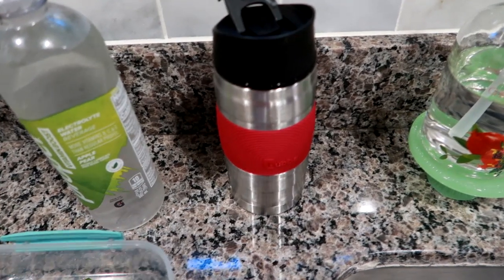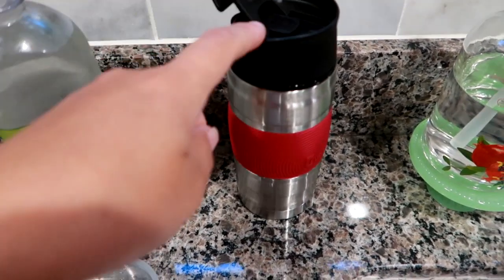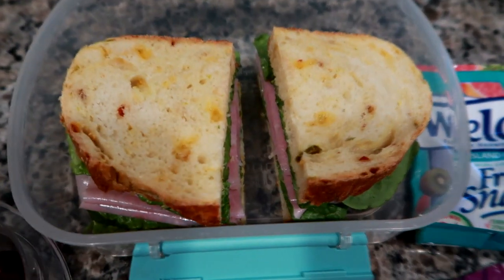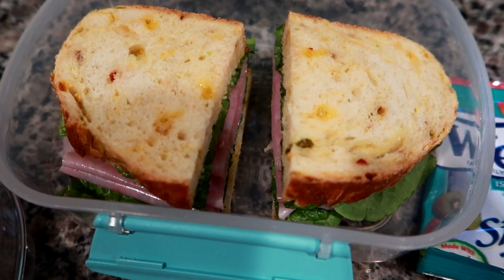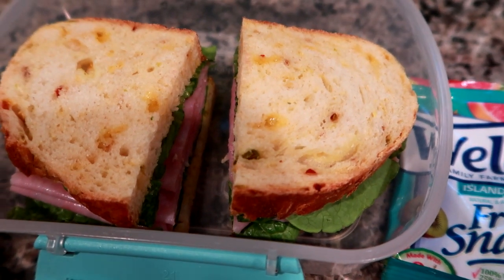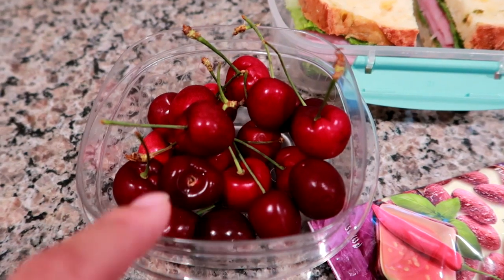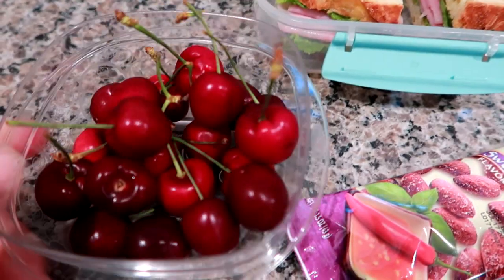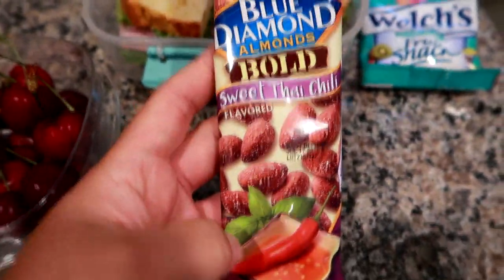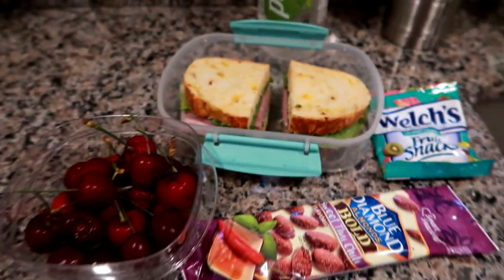This is also my coffee today because my normal mugs are in the dishwasher — it's a Bubble brand coffee mug that comes in a set of two. My sandwich is on a jalapeno cheddar cornbread I got at Price Chopper on Sunday, with ham, romaine lettuce, and spicy mustard — I don't do cheese on my cold sandwiches. I have some cherries, Blue Diamond sweet Thai chili almonds in individual snack packs, and Welch's island fruit snacks. That's what I'm taking today.